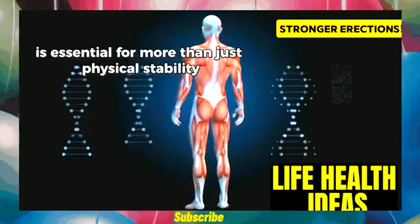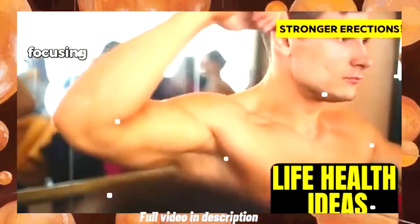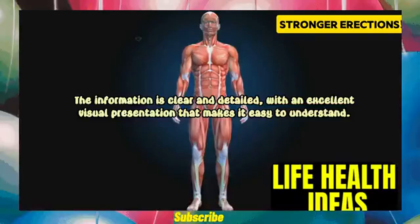Physical stability: we often talk about strength in terms of biceps and abs, focusing on the muscles we can see and flex. But there's a hidden powerhouse that plays a crucial role in your overall health.